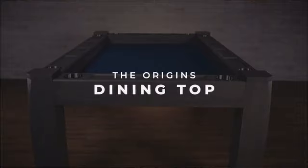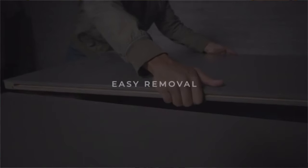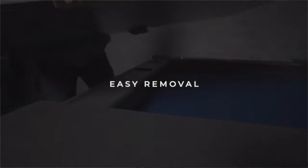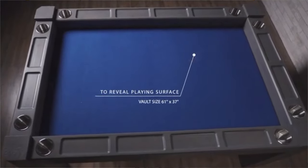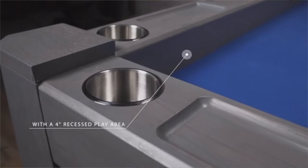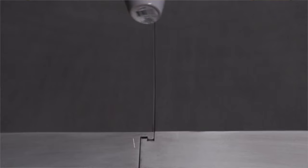For me, the number one thing that really stood out about this table was the dining top. The table looks great on its own — you don't even have to know it's a gaming table. It also serves the function of not only a regular place to eat, but if you have friends over for a gaming night and want to eat in the middle of a long session, you can simply put the dining top back on, leave your game as is, then remove it and keep playing.